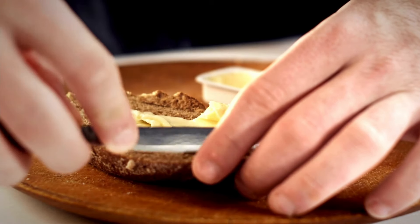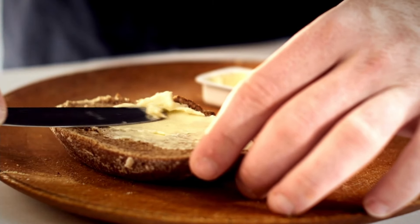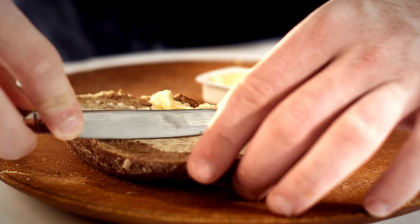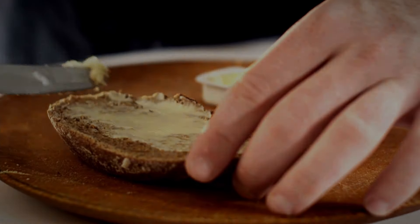Butter. Butter can be frozen to extend its shelf life, and it's an essential ingredient for baking, cooking, and spreading on toast or crackers.